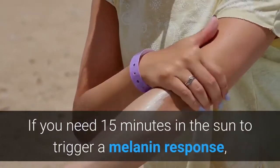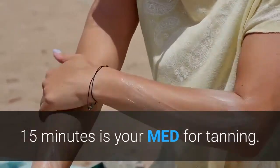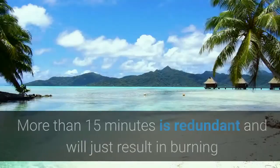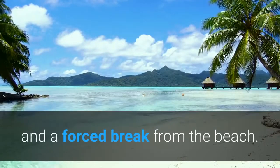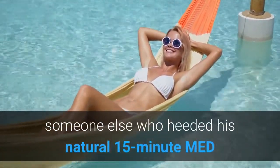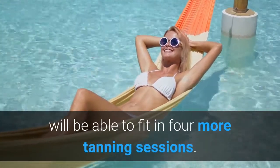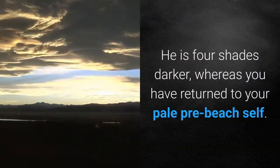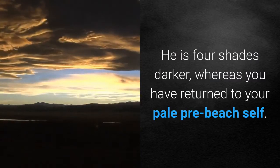If you need 15 minutes in the sun to trigger melanin response, 15 minutes is your MED for tanning. More than 15 minutes is redundant and will just result in burning and a forced break from the beach. During this forced break, let's assume once a week, someone else who hit his natural 15-minute MED will be able to fit in four more tanning sessions — four shades darker, whereas you have returned to your pale pre-beached self.